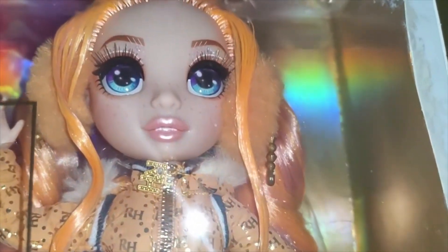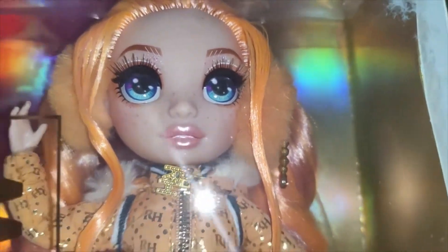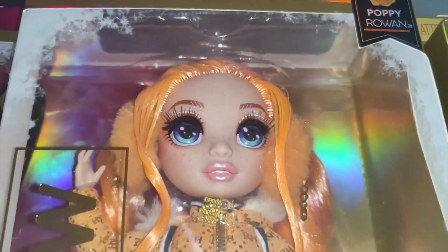By the way, if anybody needs a Rainbow High wig, we've got those. Also, we ship worldwide, so if you're in Europe and you need one of these dolls, let me know. Anyway, that's all the boring stuff. Let me just show you the face first — I'm trying to get rid of that flash, I do apologise.